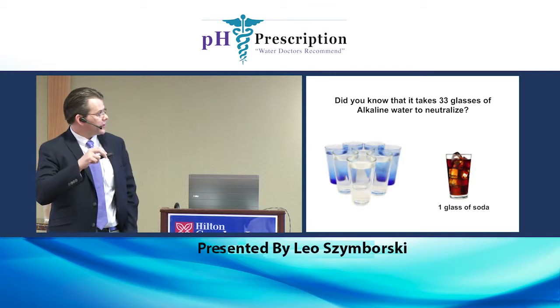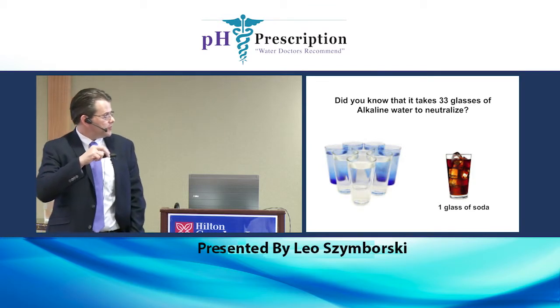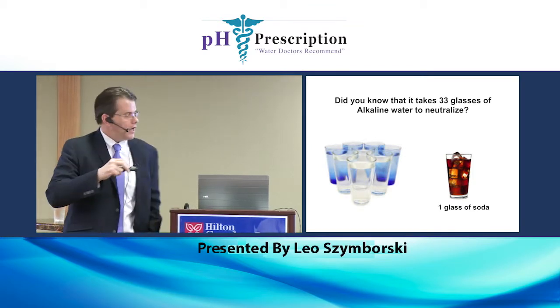Did you know it takes 33 glasses of alkaline water to neutralize one glass of soda? Soda has a pH of 2.3, and this water...